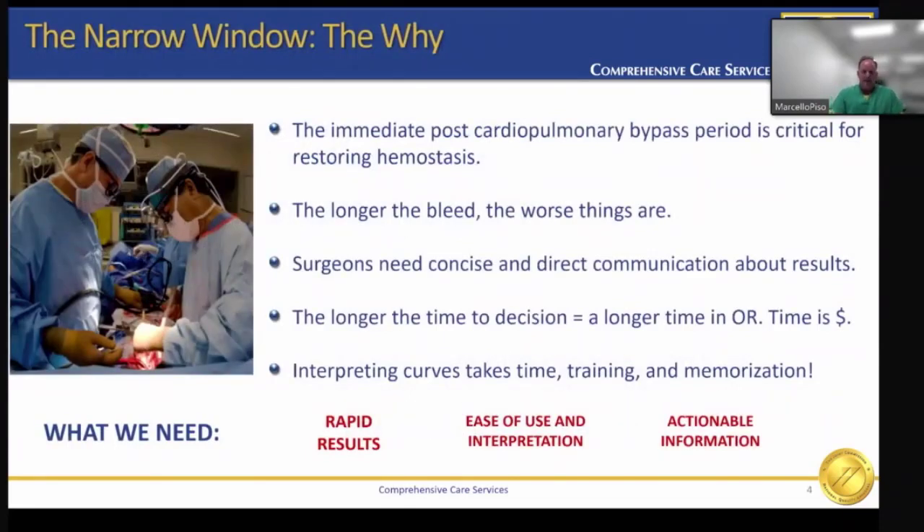The narrow window and why. It's important to first understand why we need viscoelastic testing. In the immediate post-bypass period, the surgeon is assessing his work as well as the patient's endogenous contribution to hemostasis. Some patients come in already challenged by the effects of their medications, and this coupled with hemodilution and prolonged bypass times may exacerbate their already tenuous hemostatic status.